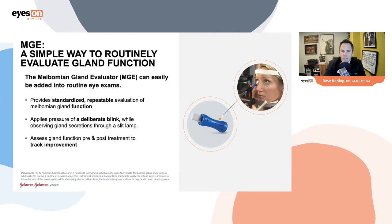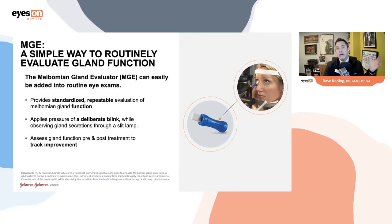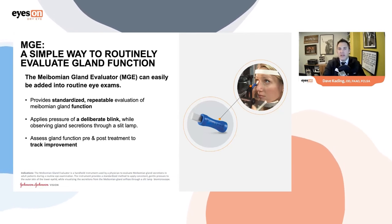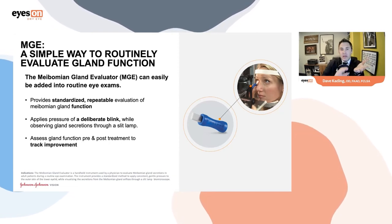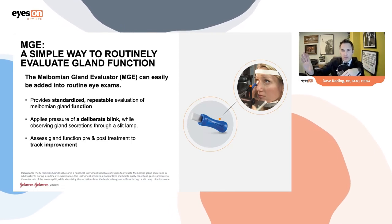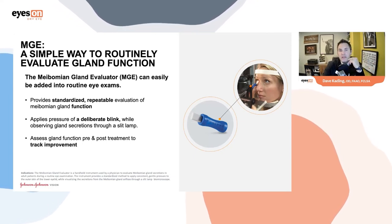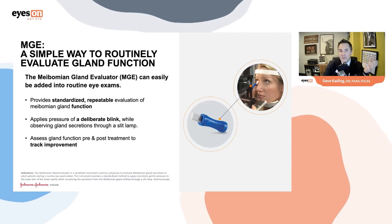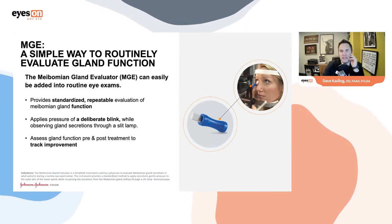We need to assess gland function and track treatment progress — ensuring patients go from less flow to more flow. Regardless of what new products come to market, to say a patient has been effectively treated for MGD, we need to gauge it based on going from less flow to more flow — not symptoms. We want to see at least a three times increase in the number of meibomian glands yielding liquid secretion. If they started with three, we want to see nine; if six, we want eighteen.